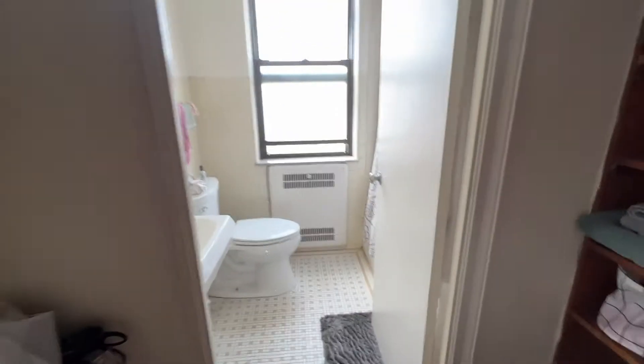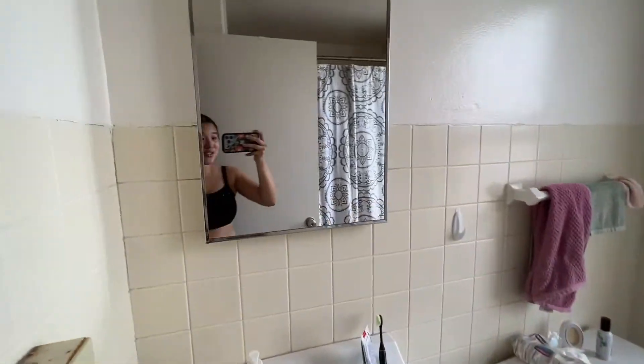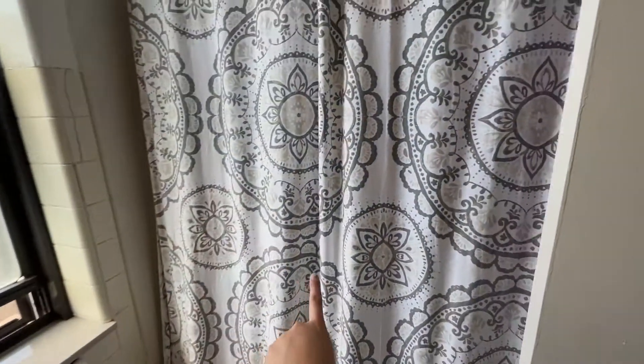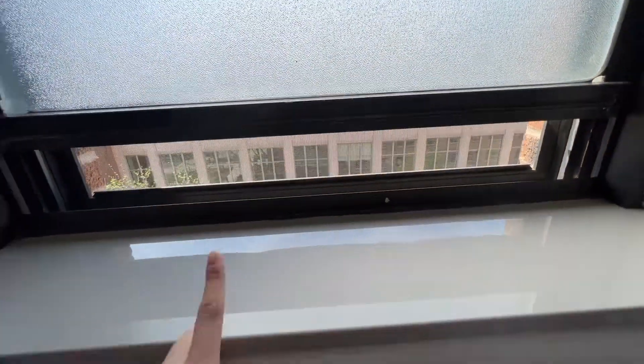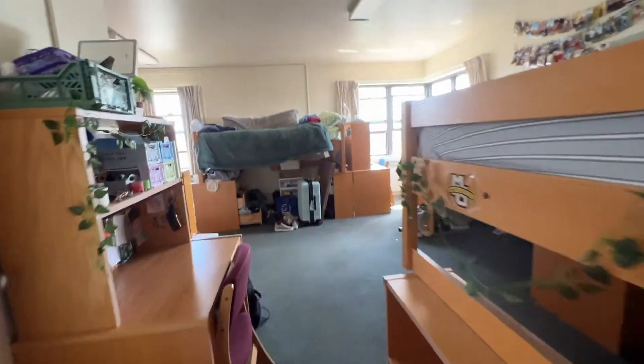This is our private bathroom — I really enjoy having a private bathroom, it's super nice. The shower is here, we have a little window, and we also have a mirror. That's basically the whole bath area and then you walk back out.